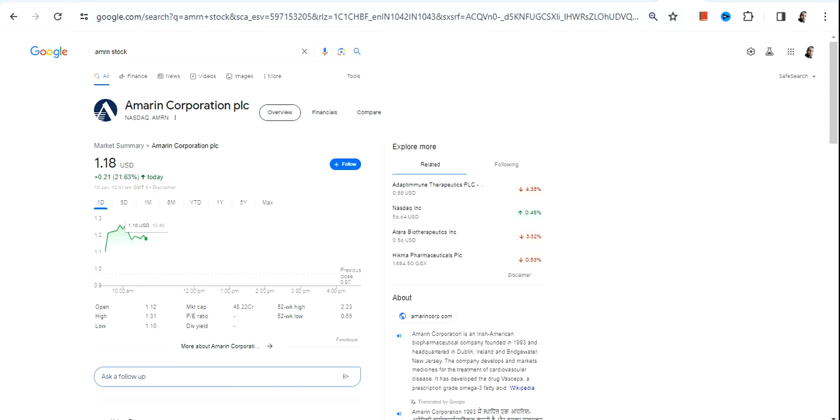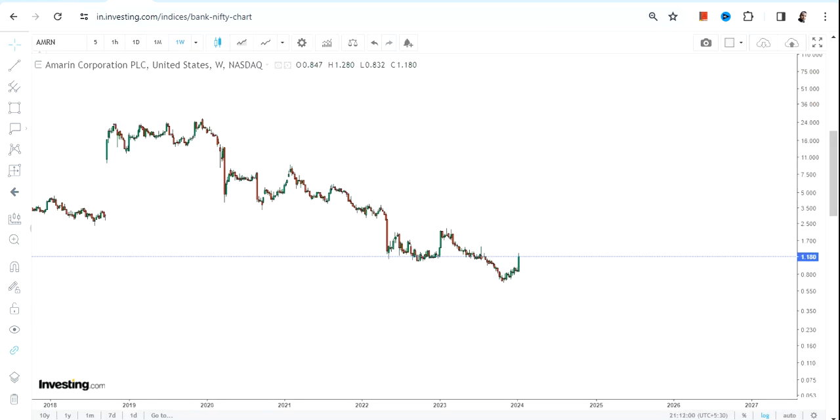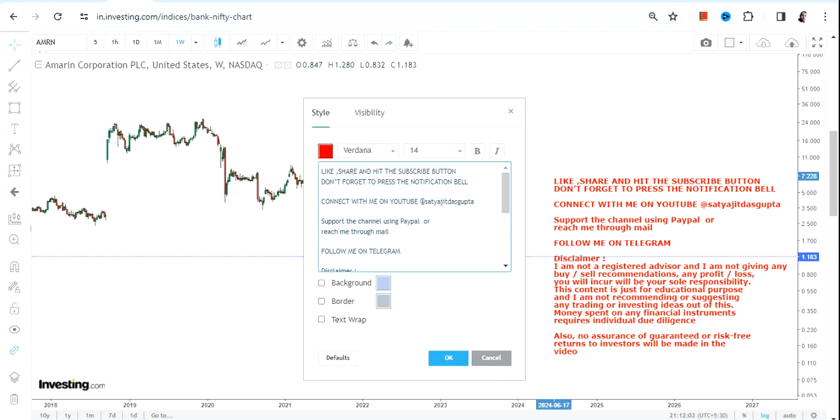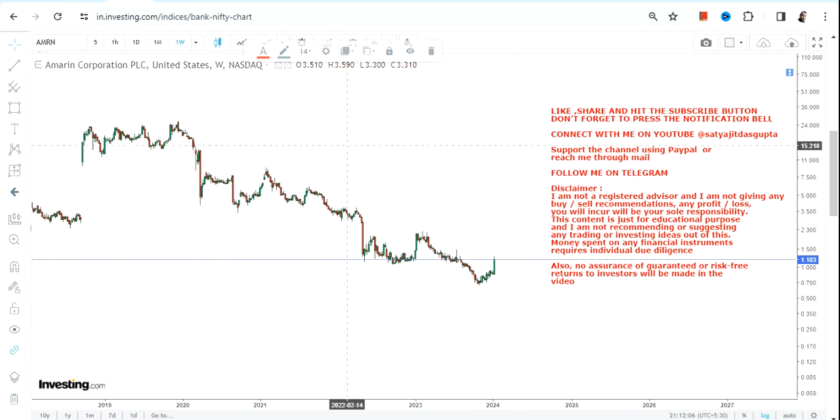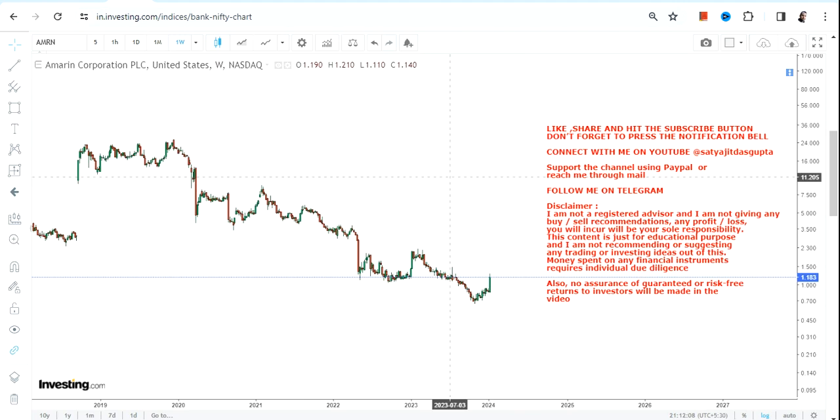Hello friends, welcome to my channel and thanks for watching this video. We're going to discuss AMRN stock, or Amarin Corporation PLC. When we look at the current price chart of AMRN stock, we can clearly see a big downside — the stock has been falling from the highs of 2019.